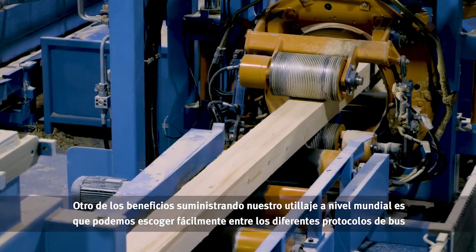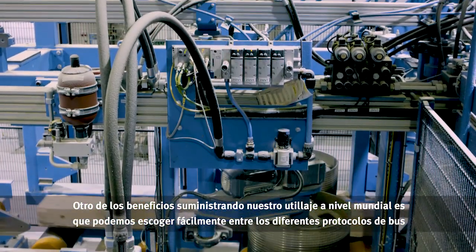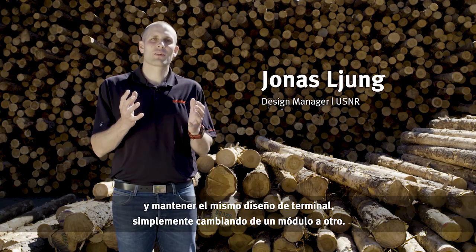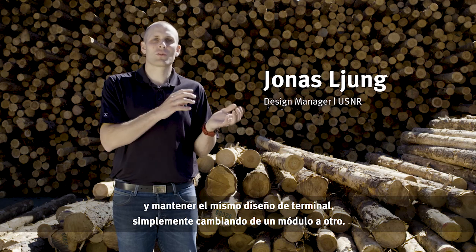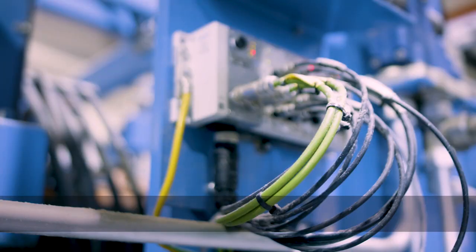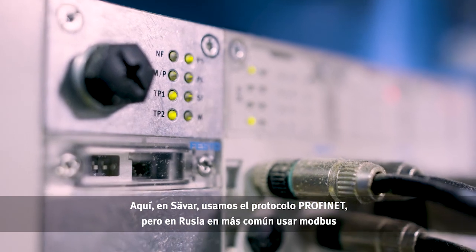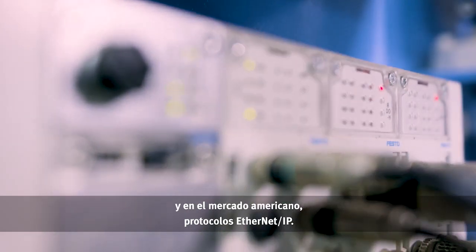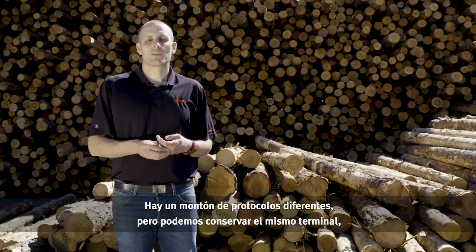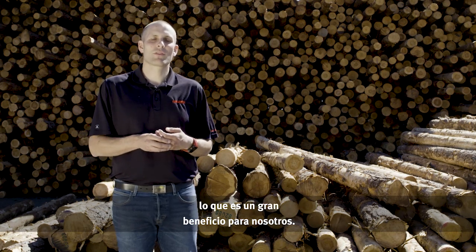One of the benefits is also that when we provide our equipment worldwide, we can easily choose from different bus protocols and keep the same design of the terminal, just switching one model to another. That saves a lot of time for us. Here in Sävar we use PROFINET, but it's more common in Russia to use MODBUS, and the American market uses Ethernet IP. There are a lot of different protocols, but we can keep the same terminal — that's a very good benefit for us.